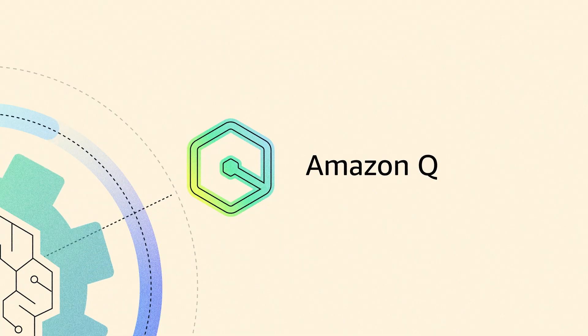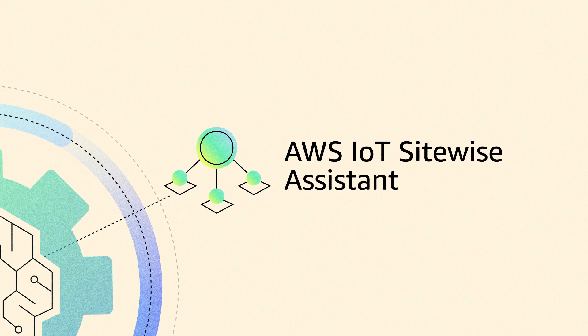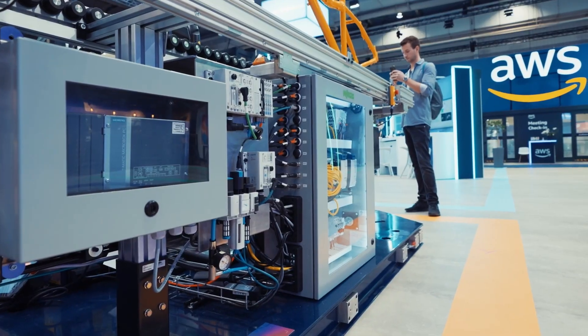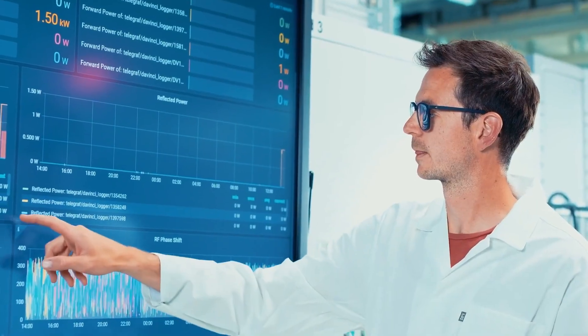Amazon Q serves as a generative AI assistant for business insights and summarization. Use AWS IoT SiteWise Assistant to gain data insights from industrial equipment with a chatbot assistant. Additionally, Amazon SageMaker AI enables the building, training, and deployment of your foundation models at scale.